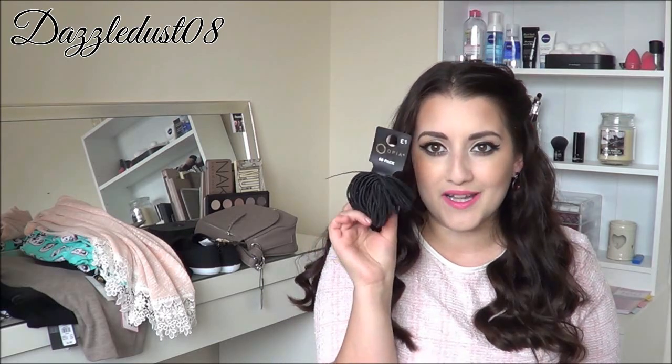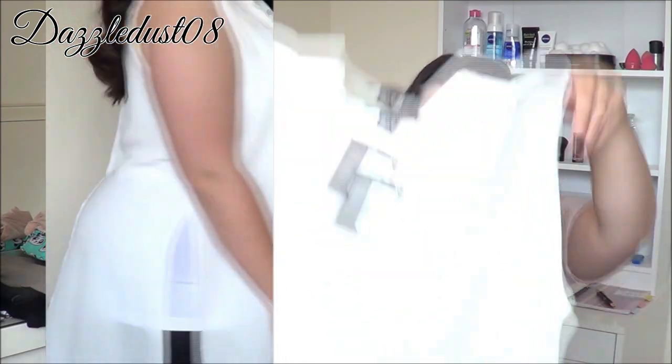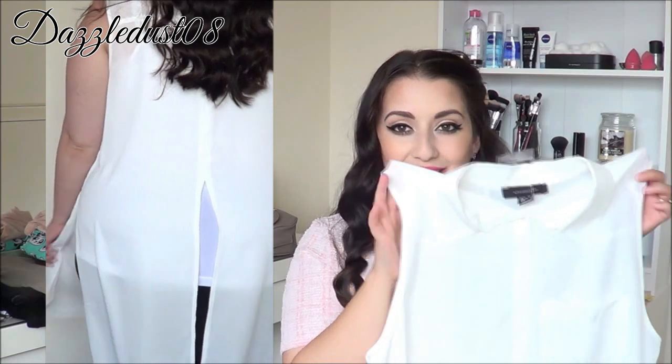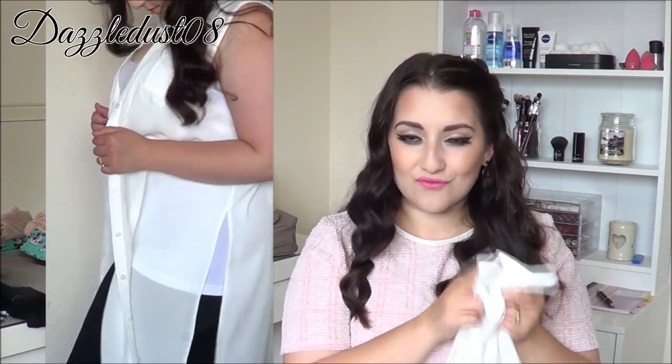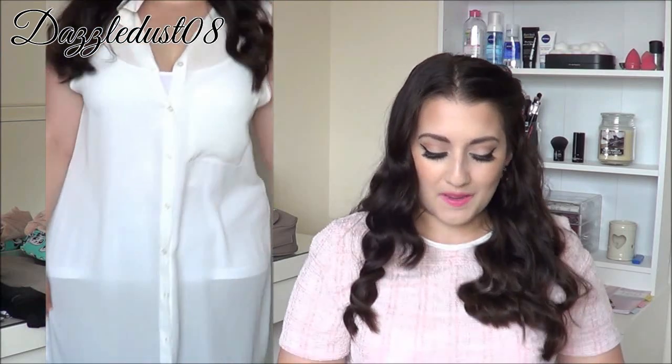Then I just needed a basic essential — some more hair bands. I got a 50-pack for only £1.00, amazing. And then the last clothing item I got was this, and it's just absolutely stunning. I saw it on the mannequin in the shop and it looked nice but a bit basic on the mannequin, so I just passed it up at first.